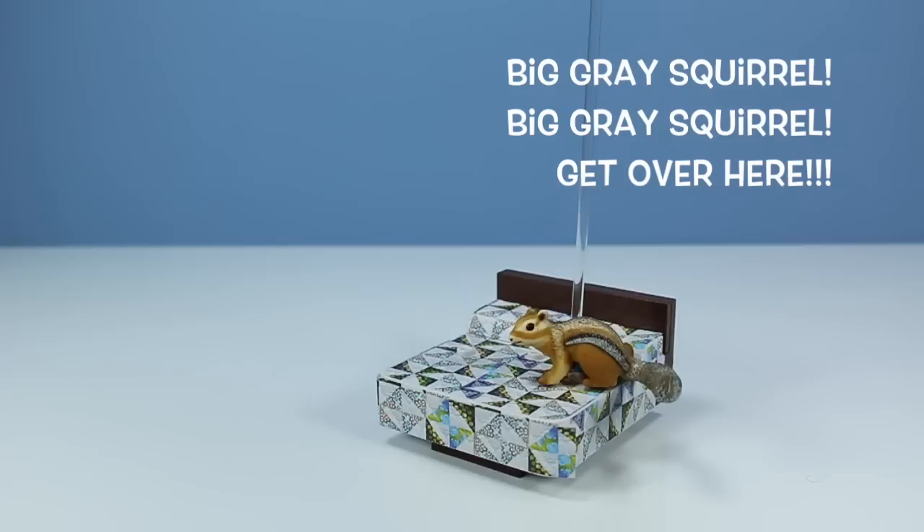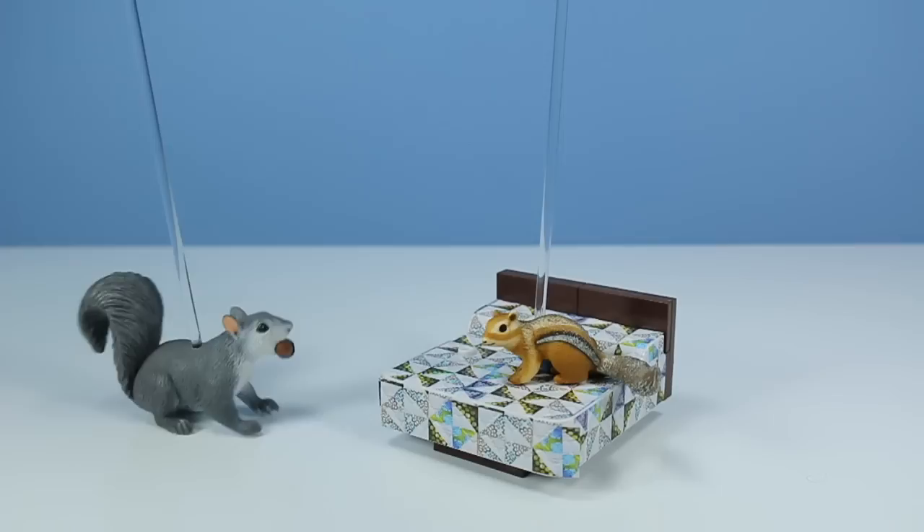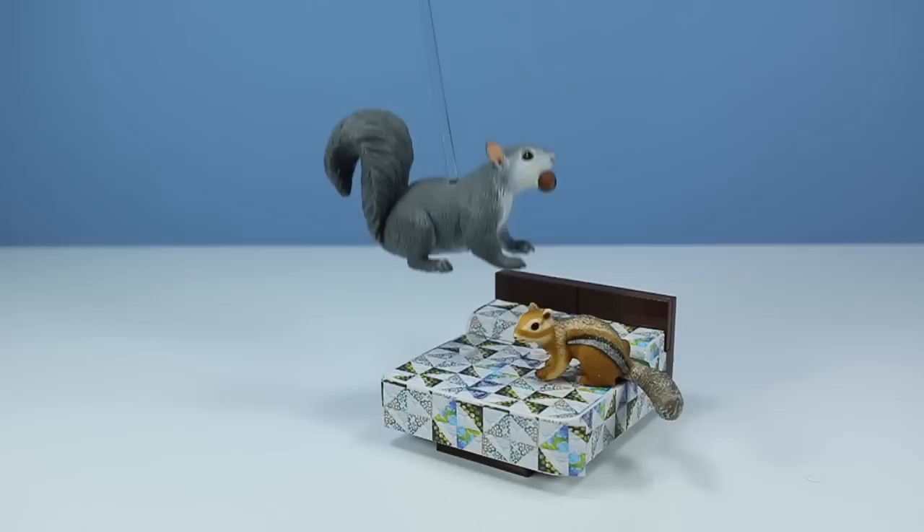Hey, tiny squirrel! Get over here! What is it, tiny chipmunk squirrel? It will pass me! Oh, I don't know if it's safe. Hey, please! Well, okay. Alright! Here we go! One, two, three! Whoa!